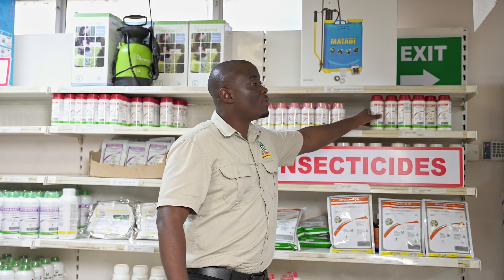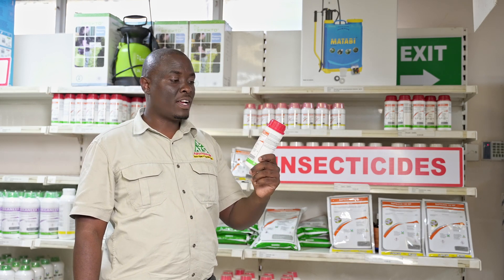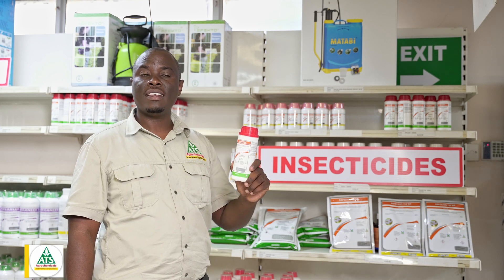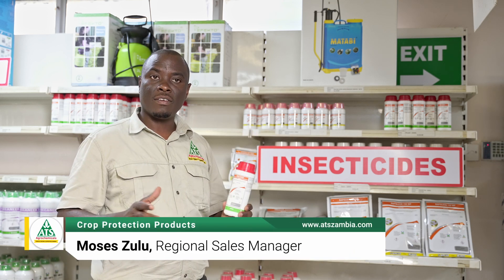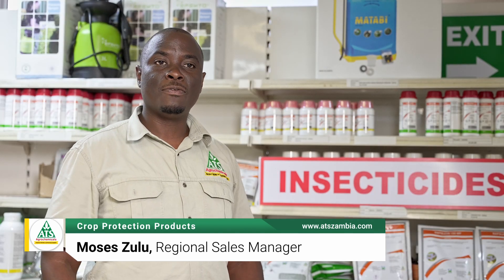I also believe most of you may still have a few bags of maize that you've kept, and to protect those bags of maize from weevils and the larger grain borer, we have a product called Grain Shield. You can mix it with your grain to protect it from damage for at least about nine months.